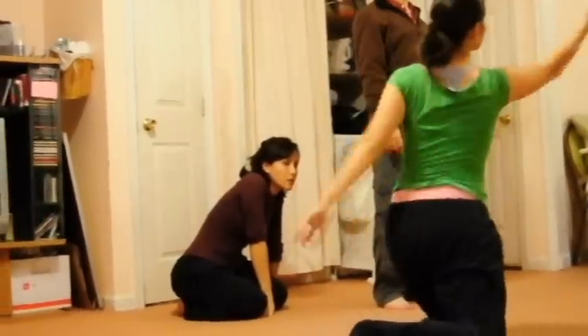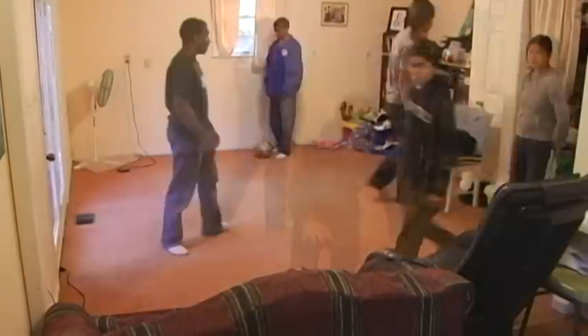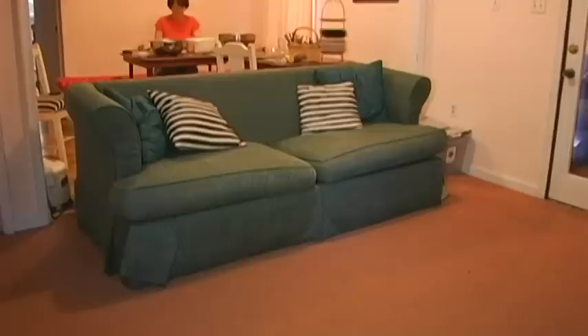This is our living room where we use to practice for dance. We can actually convert this room into a dance studio floor in a couple of minutes by just moving the couches, because the couches are on rollers. And we have this awesome sofa bed where we can pull a bed out of a couch and someone can stay overnight.